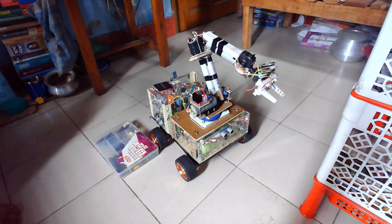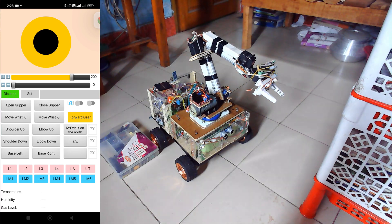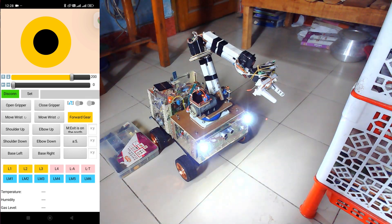Then comes the lights. We can individually control each LED from the app. There is also a pattern button which sets the lights to glow in a specific pattern, but the patterns have not been implemented yet.